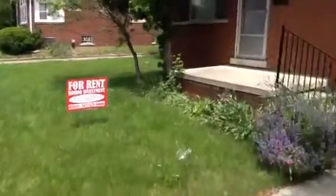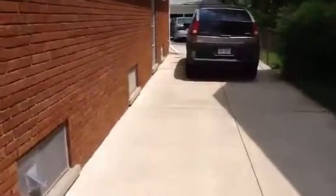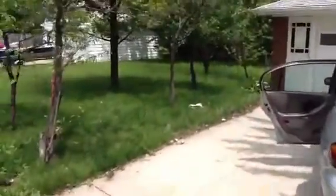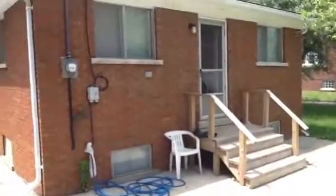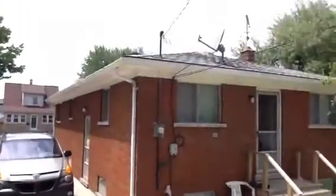A quick look out back. One car garage. Grass needs to be cut. Screen needs to be replaced. Good roof on the house.